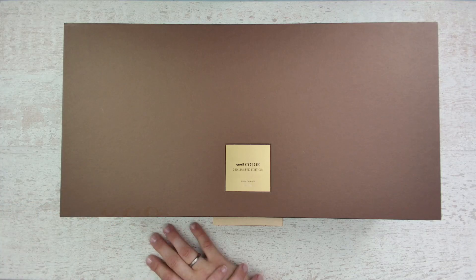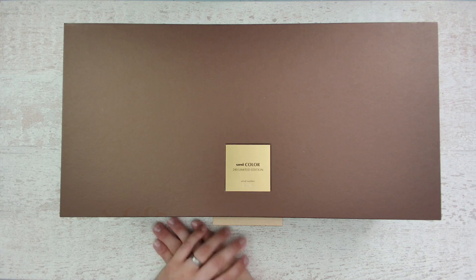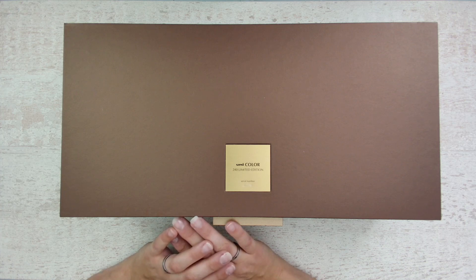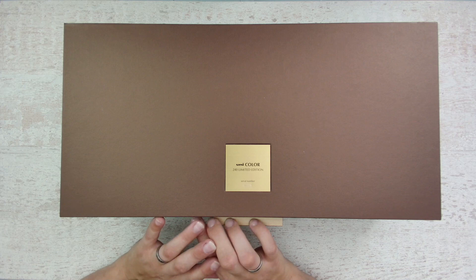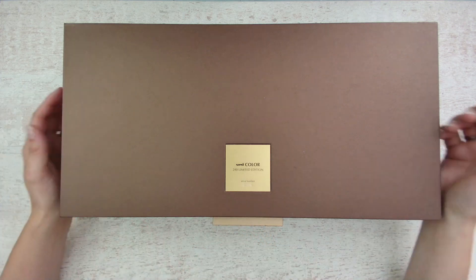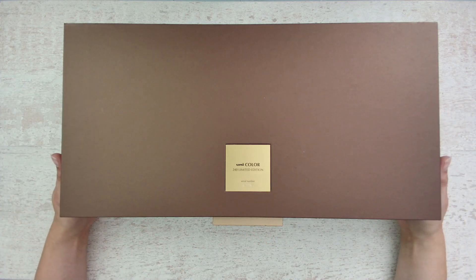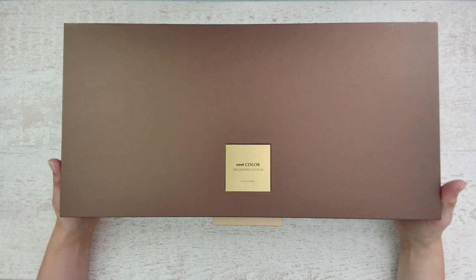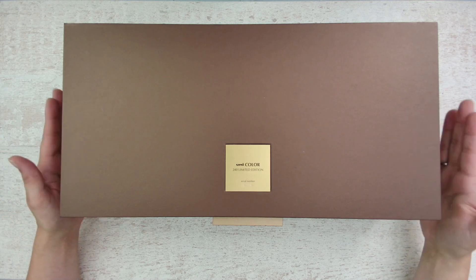Hello everyone! Welcome or welcome back to my channel. Today I will make a video about my top 5 colored pencils. I'm picking out only my artist colored pencils, and maybe I will do a budget-friendly top 5 later in the year. But today, my top 5 colored pencils.